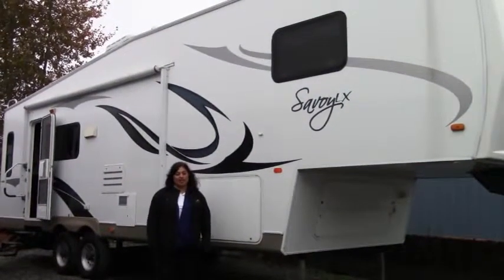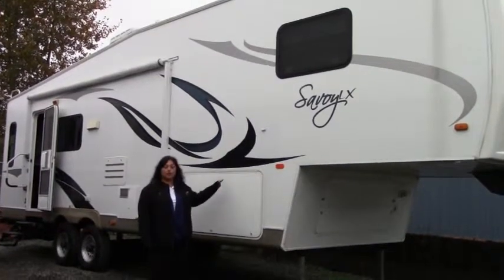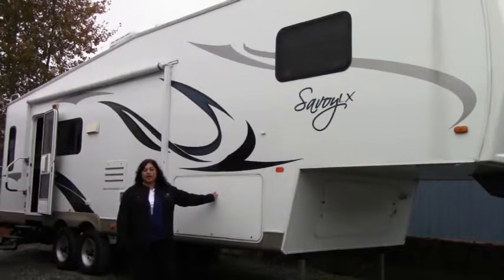Hi! Thank you for joining me today at Johnson RV in Puyallup, Washington. My name is Barbara and today we're going to look at this beautiful 2010 Holiday Rambler Savoy 28 RLD.